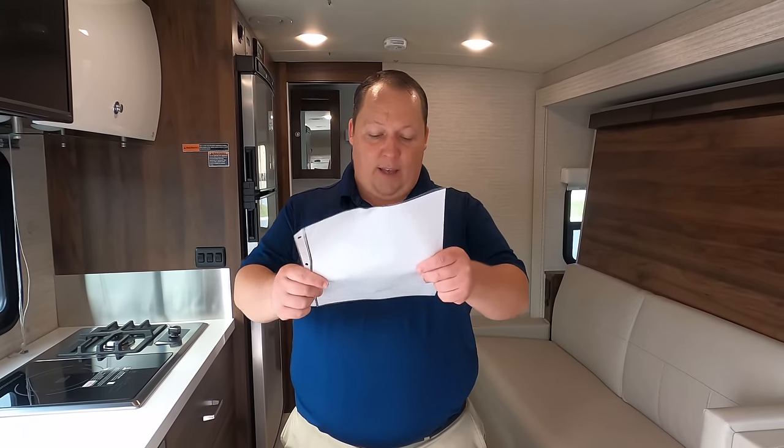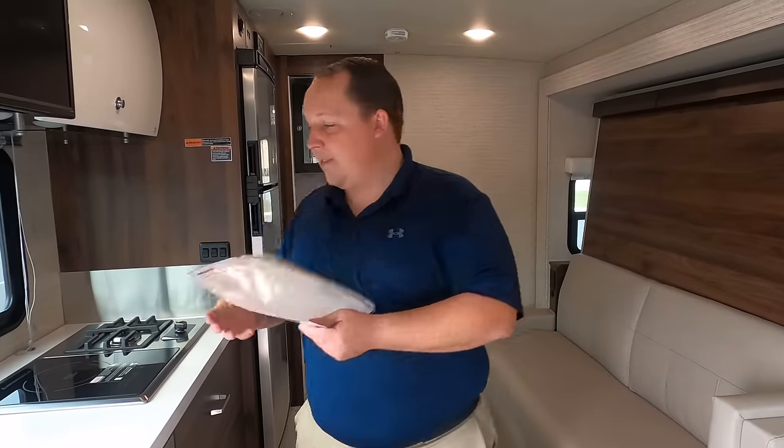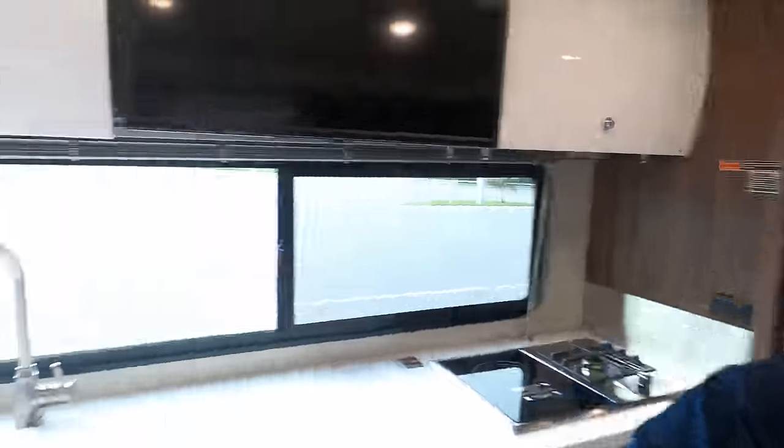We can get you an even better price than what's on our website. All you have to do is say you saw Matt's RV Reviews — we'll get you the best price in America regardless of what options you have. Andrea, let's continue the video.